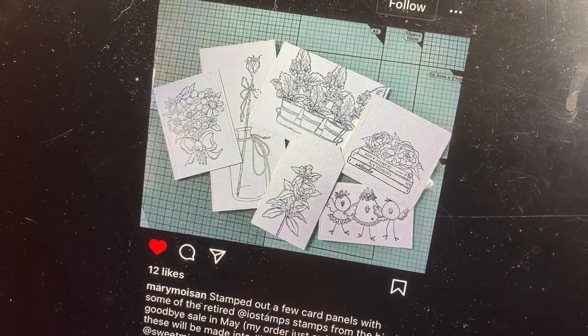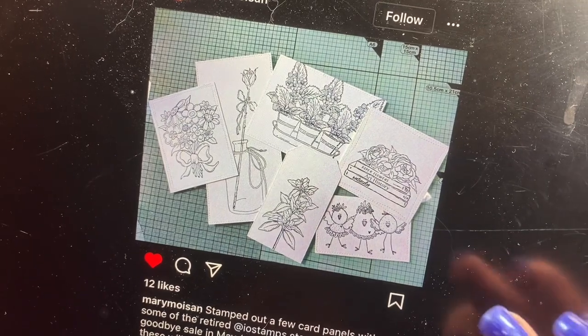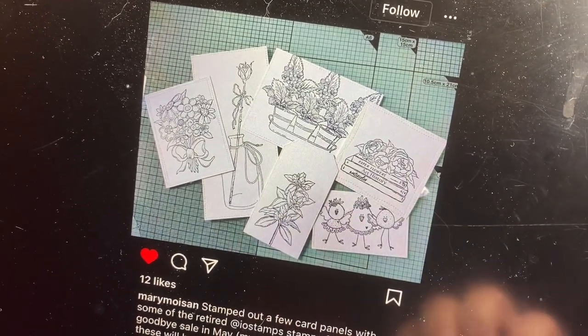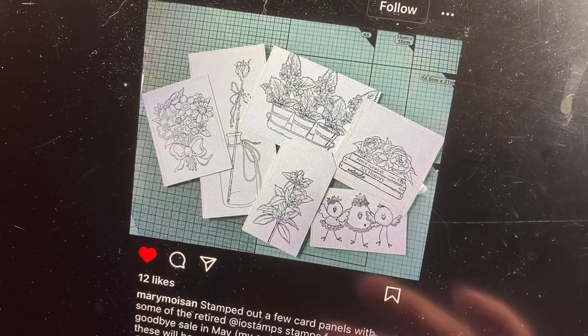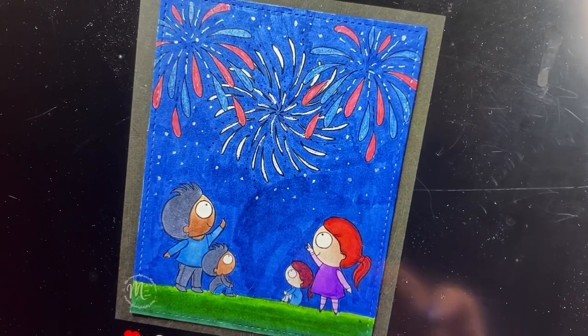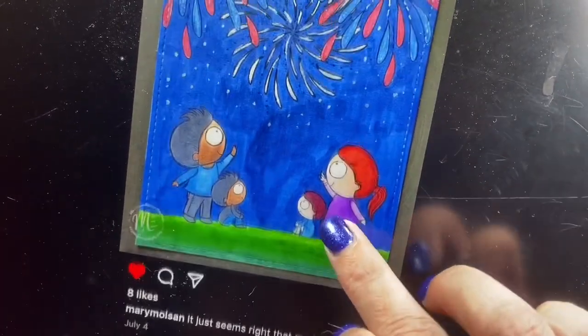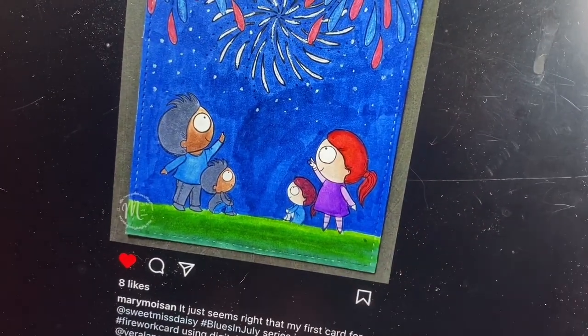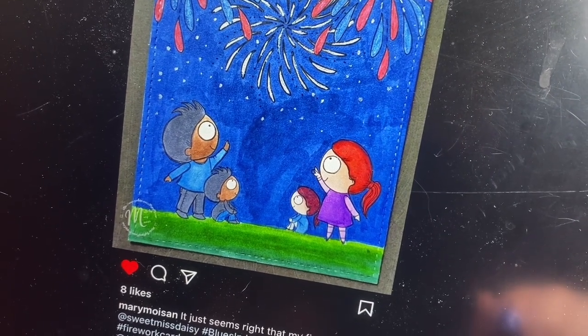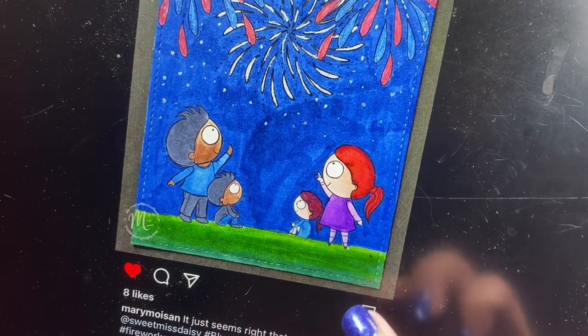And then Mary has stamped out all these different images to use for her Blues in July month — so cute. These are all images that are now retired from Impression Obsession. And then Mary also made this adorable 4th of July card. It is a digital stamp from Vera Lane Studio. So cute.